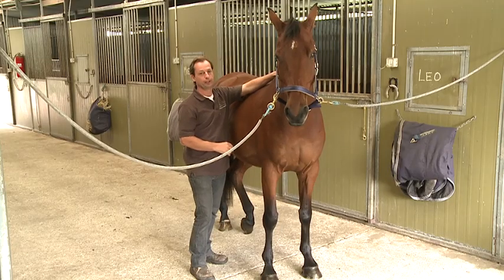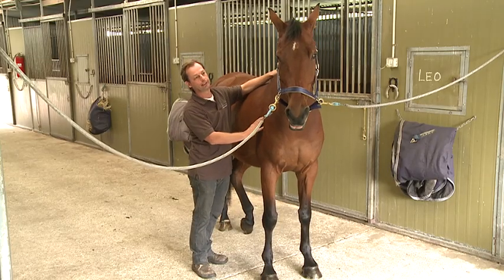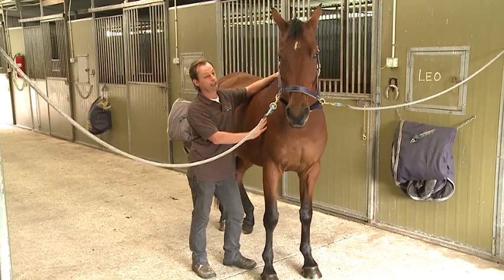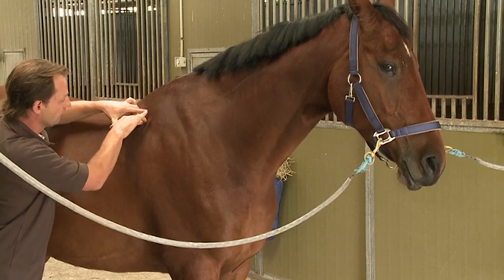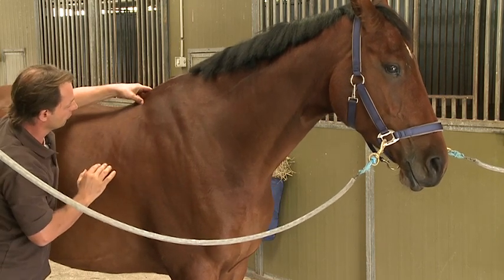Before we treat, I'm going to palpate and show you how I assess the withers. And in particular with this guy, it's the rear of the withers, not the whole withers. So we're going to palpate the withers first and then treat it.